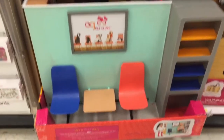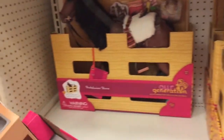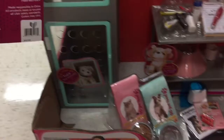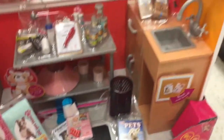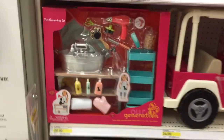First we have a cool vet and this is double sided — it's Our Generation obviously — and this side is the waiting room and this side is the actual area where the pets get checked up. It is really awesome, it comes with lots of pieces and accessories, and it's so cute. Right above that is a cool pet grooming set.